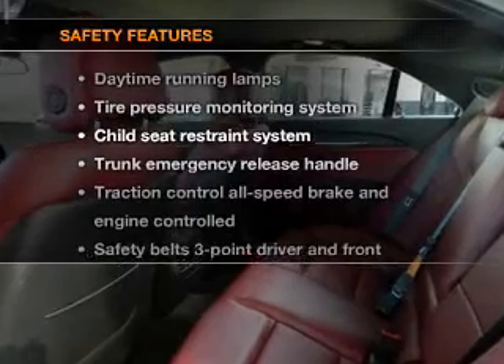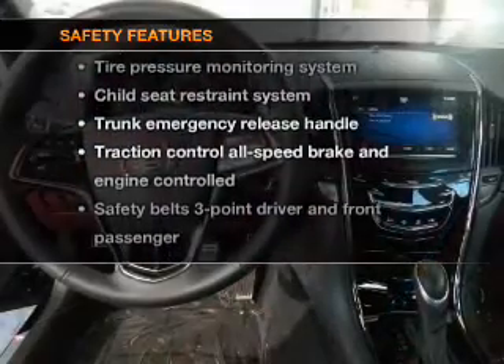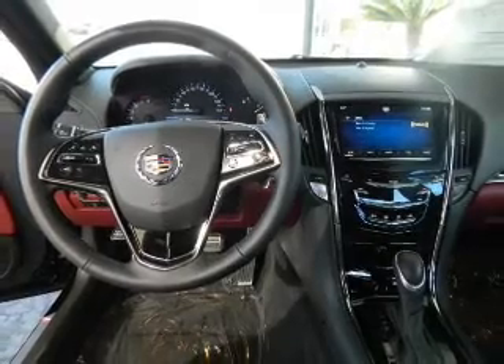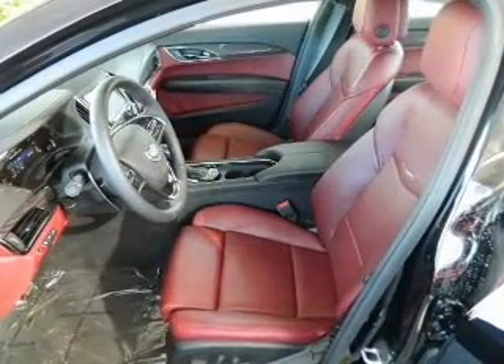If safety is a high priority, rest assured knowing that these top safety components are included: a backup camera, traction control, stability control, and low tire pressure warning.